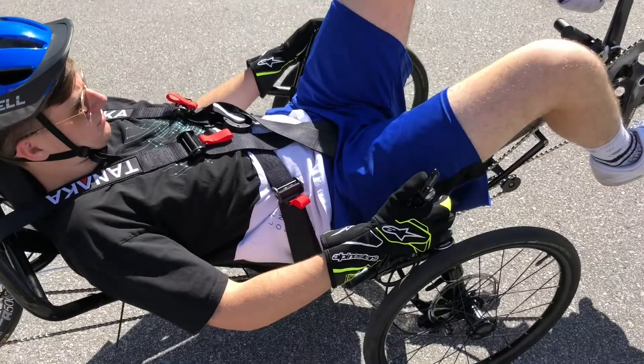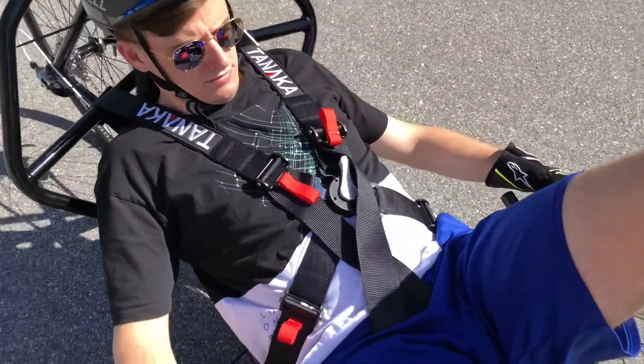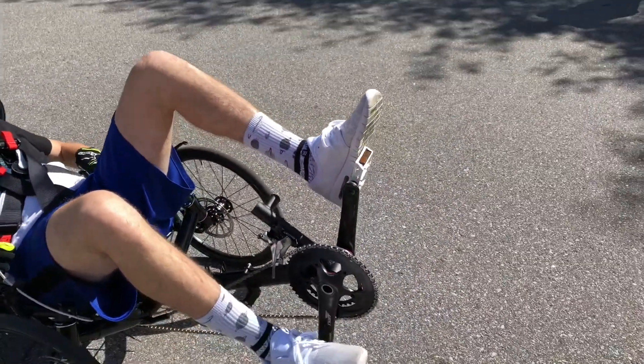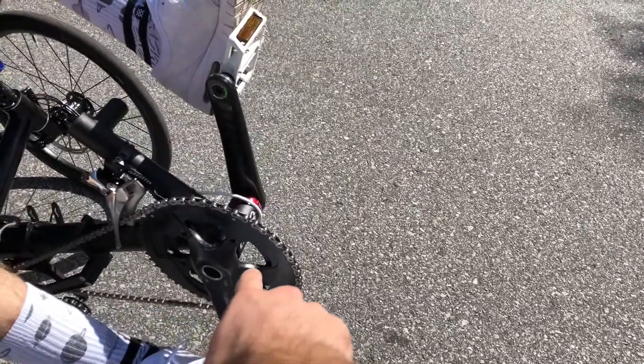Our additional safety features include gloves that protect the rider from contacting the wheels. We also have our safety belt tied across the chest, and a frontal fairing that includes safety from debris on the road and safety for pedestrians contacting the front chainring.